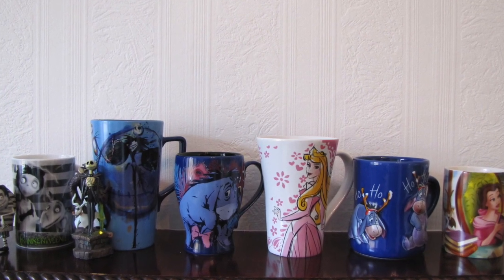All of my Disney mugs are actually from the Disney Store itself and have been bought for me as gifts. One of them I actually got second hand from eBay, which pretty much came brand new.